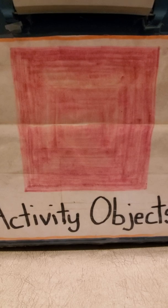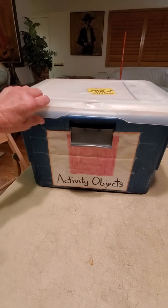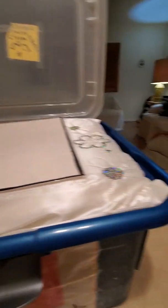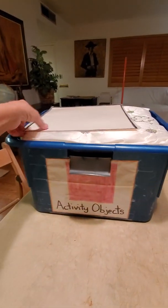Shall we open it up and see what's inside? Let's find out. It's been a while since we've looked in here. This one is just going to flip back. What shape is that? Get a good look at that. It's a square!